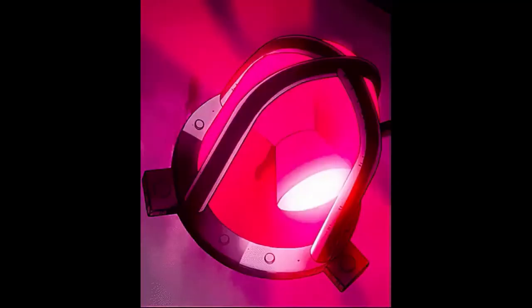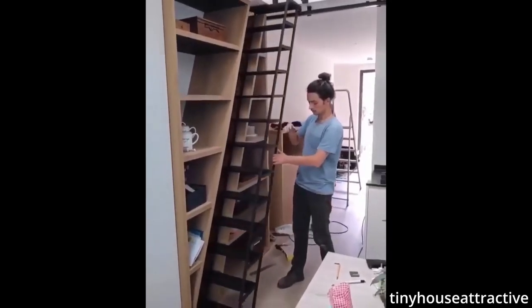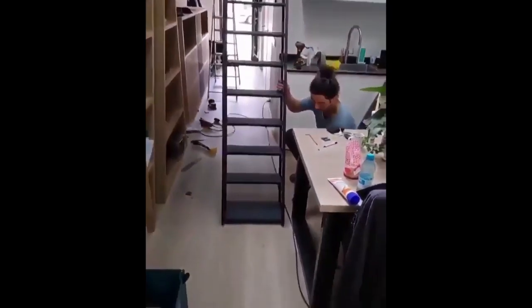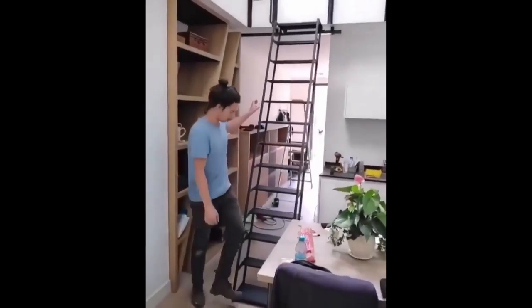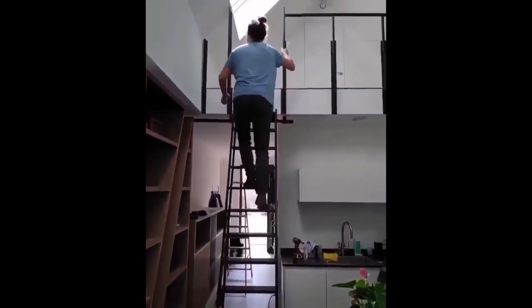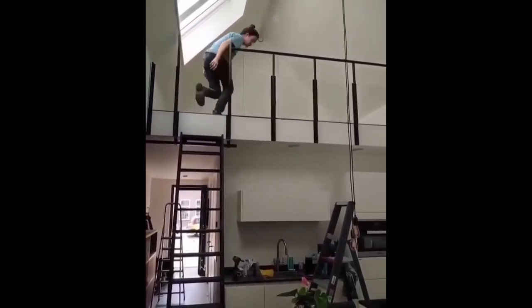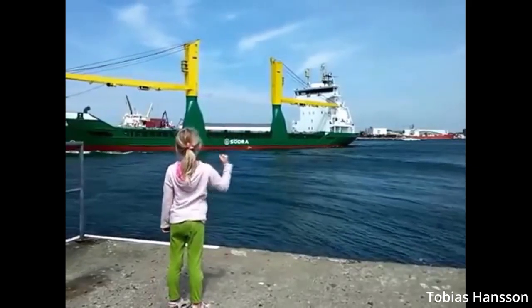911, what's the emergency? Hello. It's the internet. This little girl might have gone more than she bargained for.